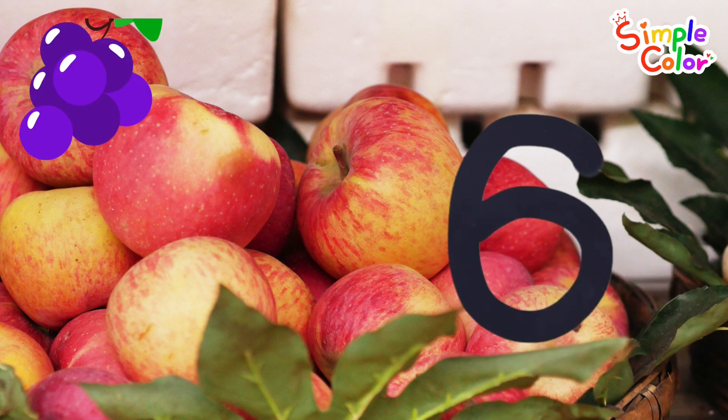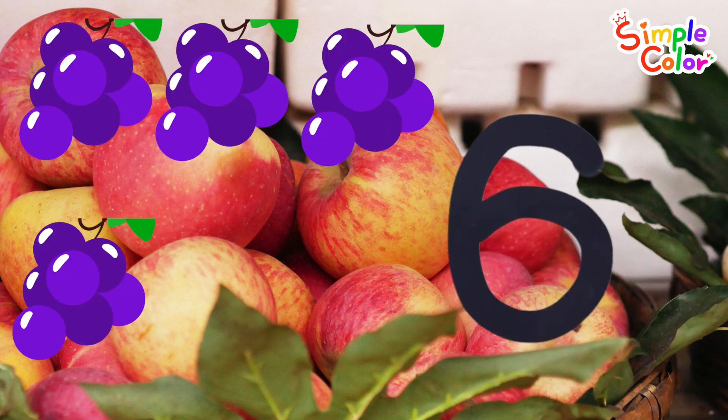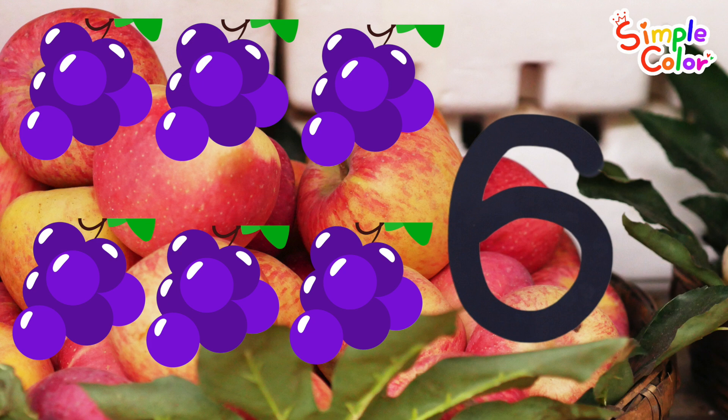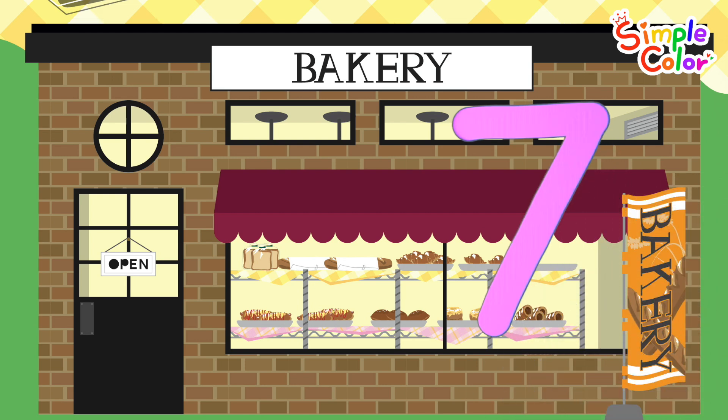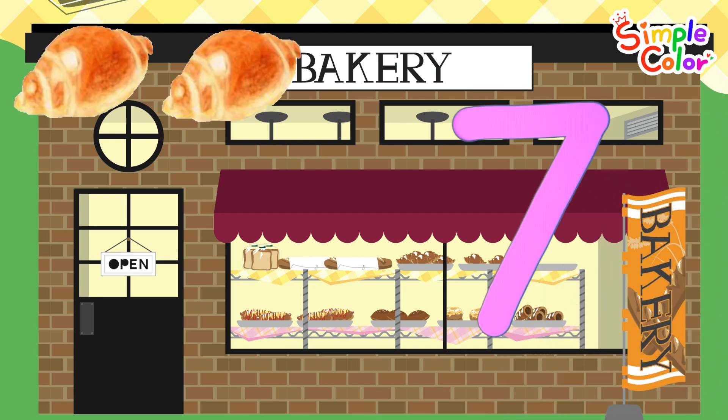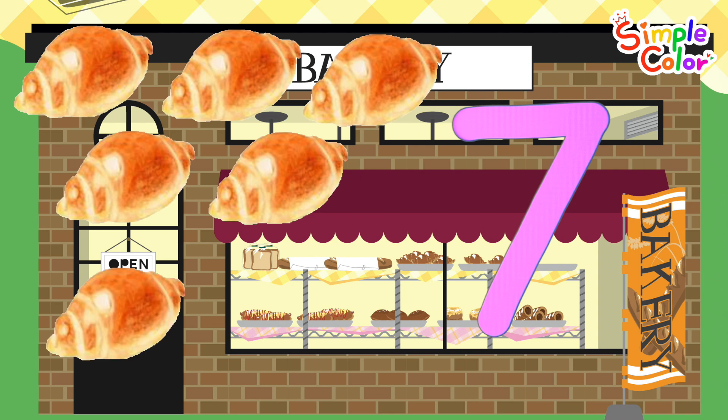Six. Six grapes. Write numbers and count at the bakery. Seven. Seven bread.